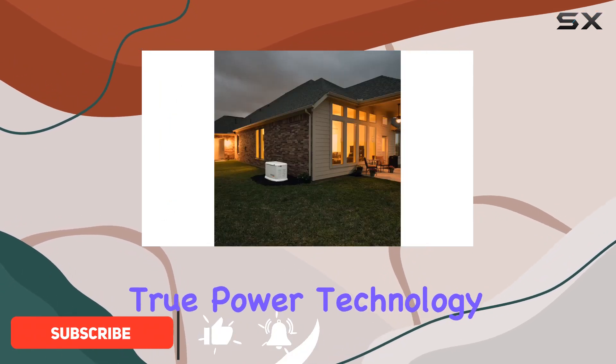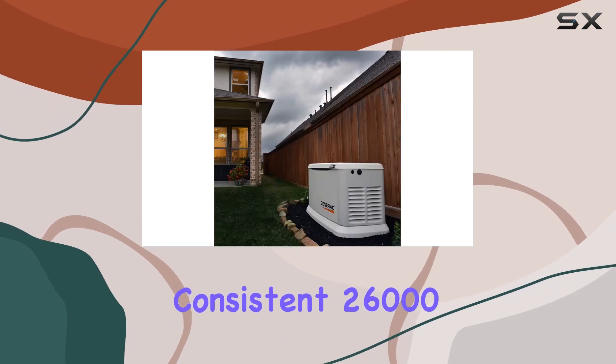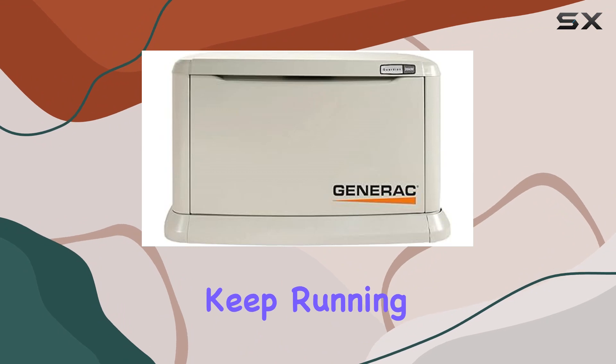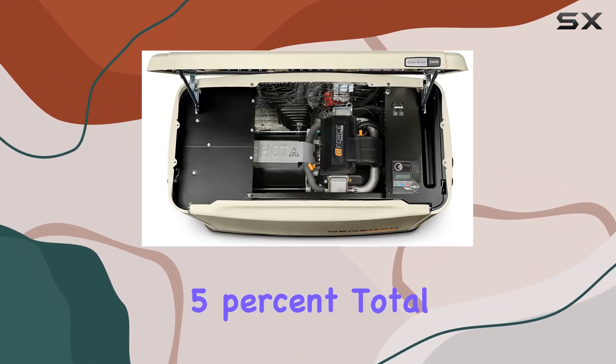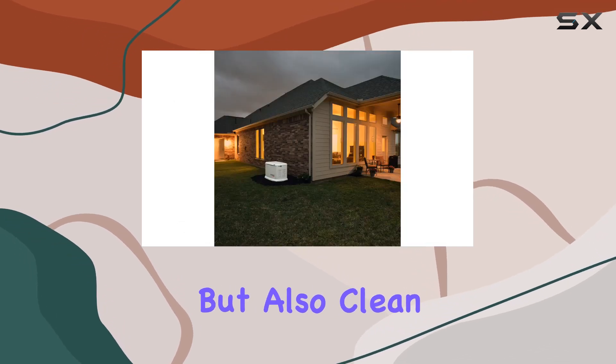With its advanced True Power Technology, this generator impresses with its ability to deliver a consistent 26,000 watts of power, ensuring all your large appliances keep running smoothly. What's remarkable is the less than 5% total harmonic distortion, guaranteeing the power is not just stable but also clean.